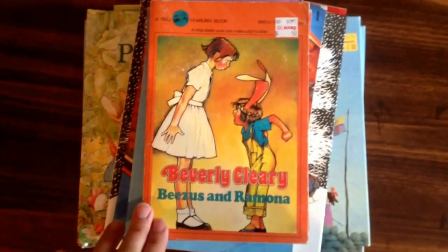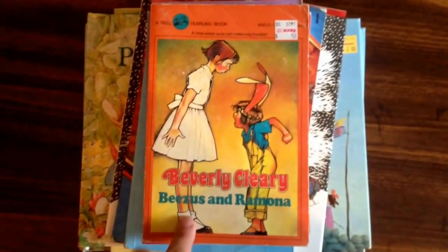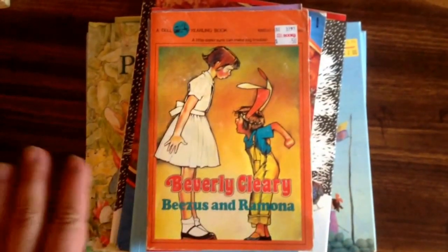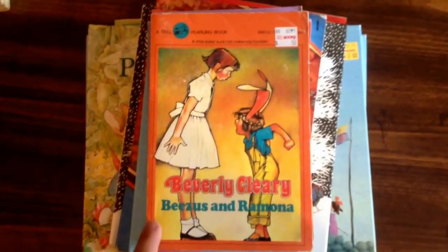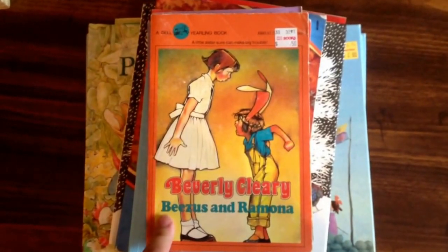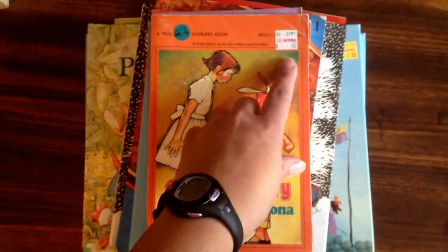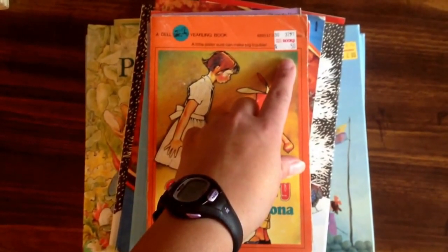So, Beezus and Ramona by Beverly Cleary. I've been looking for this one. This is part of the Sunlight Kindergarten program. I found lots of other Beezus books and Beverly Cleary books, but I hadn't found this one yet, so I was super excited. A little bit bummed that it has a Half Price Books 50-cent sticker tag, and I found it at Goodwill and had to pay 69 cents.